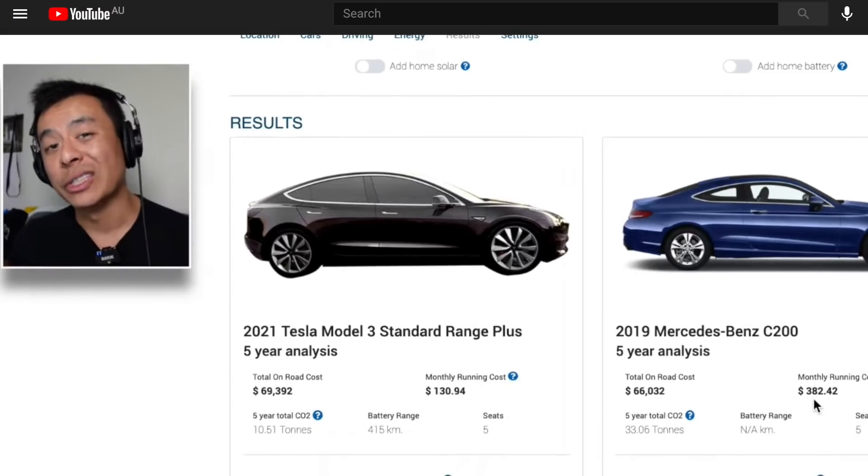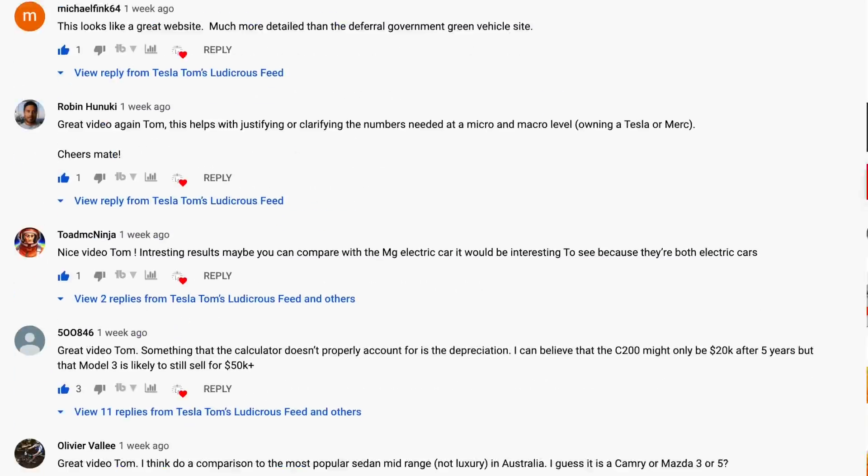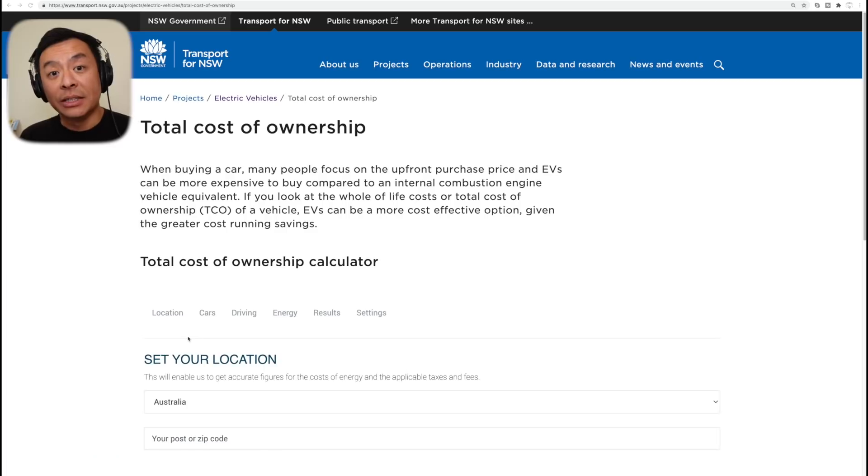Hey everyone, welcome back. Some of you may have seen my original video with the total cost of ownership of a Tesla Model 3 versus a similarly priced car, a Mercedes-Benz. I got quite good feedback about that video, and I asked everyone what was the next car they wanted me to compare to. So today we're going to go back to the same New South Wales government website — I'll leave a link in the description below — which is essentially a comparison site to help you decide whether an electric vehicle is right for you, looking at the total cost of ownership over a number of years. Let's check it out together right now.